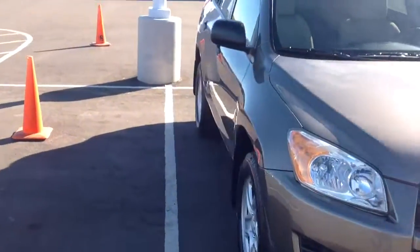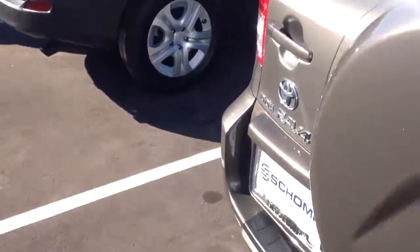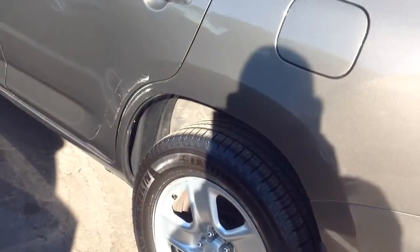Looks really clean all the way around. New tires on it. I did notice a little scuff over here on the driver's side rear door, pretty minor. Other than that, the car's in awesome condition.